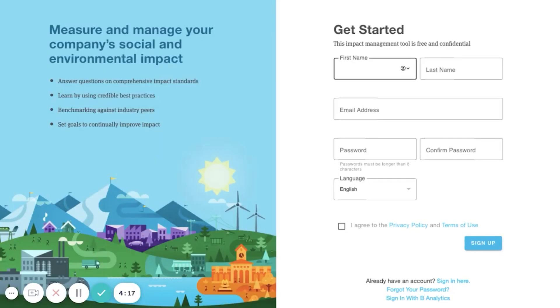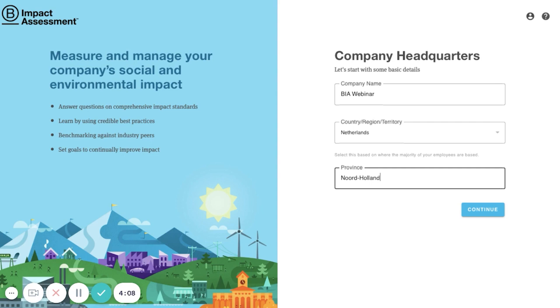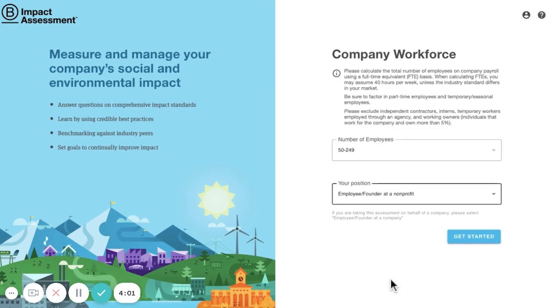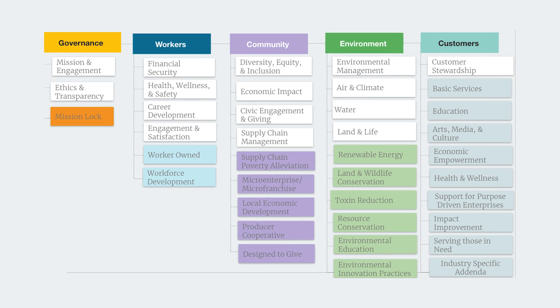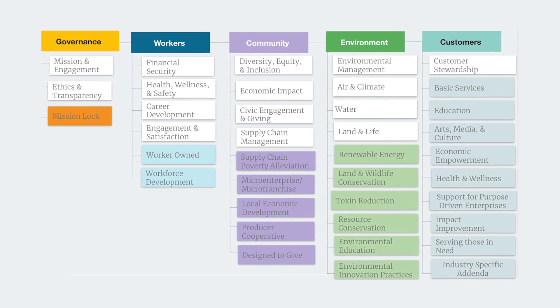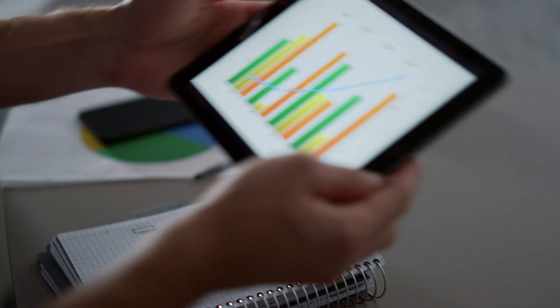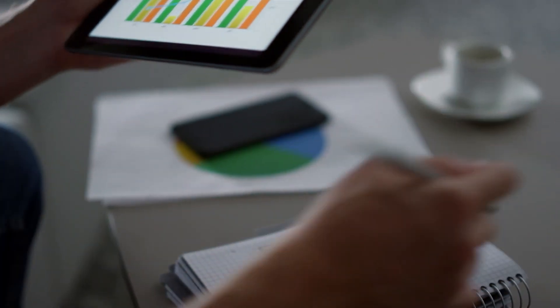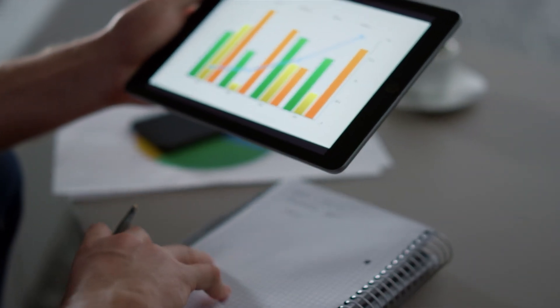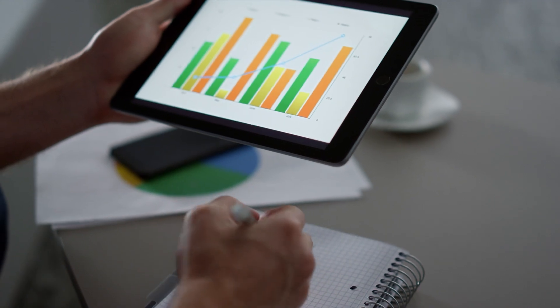To complete the B Impact Assessment, you'll answer a series of questions about your company's practices and outputs across five categories: governance, workers, community, the environment, and customers. A B Impact Assessment allows you to measure your business performance against thousands of other businesses for an apples-to-apples comparison across these five areas.